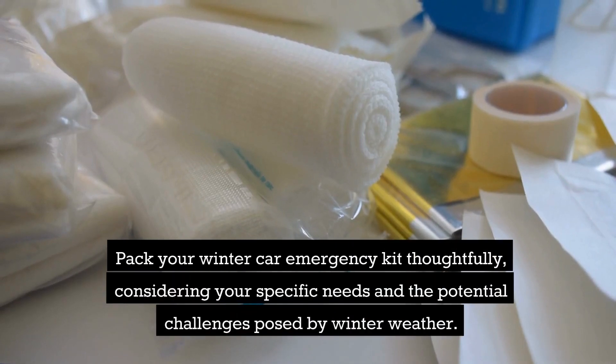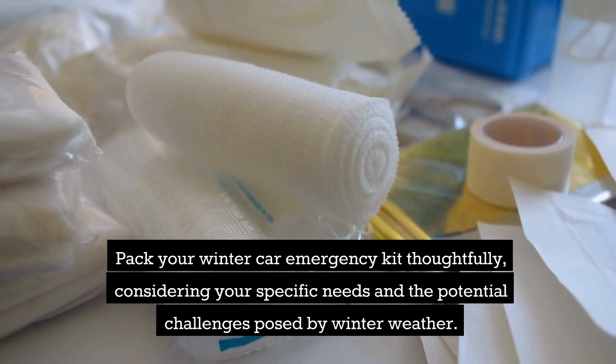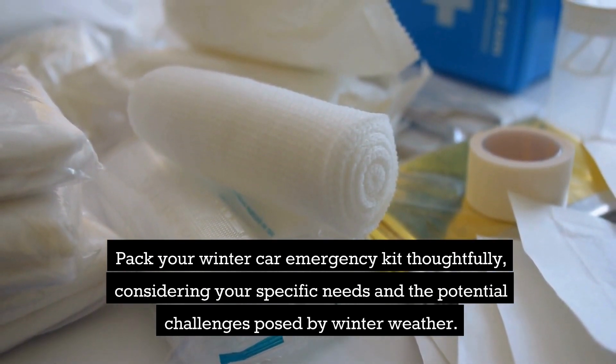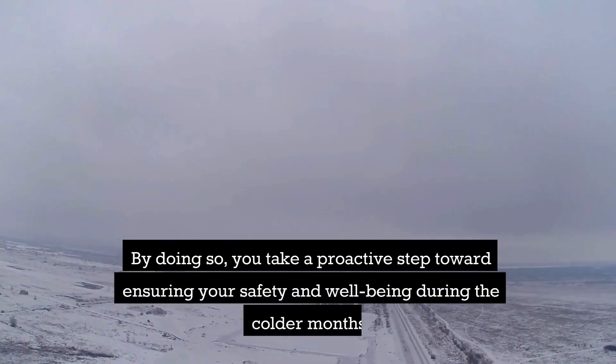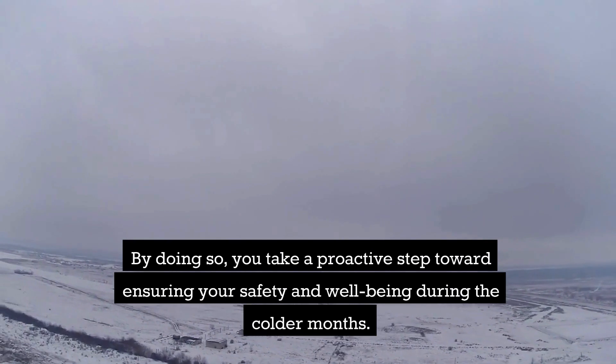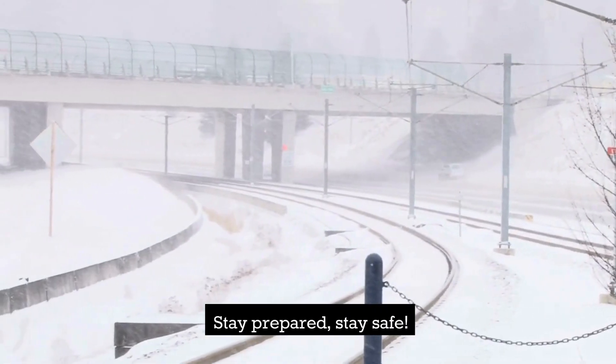Pack your winter car emergency kit thoughtfully, considering your specific needs and the potential challenges posed by winter weather. By doing so, you take a proactive step towards ensuring your safety and well-being during the colder winter months. Stay prepared and stay safe.